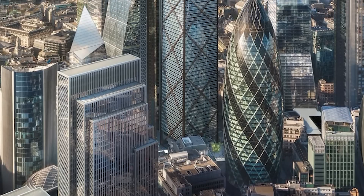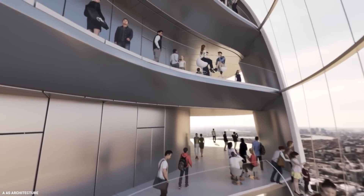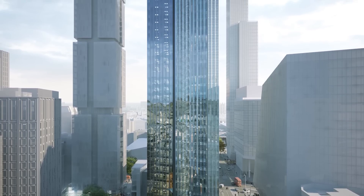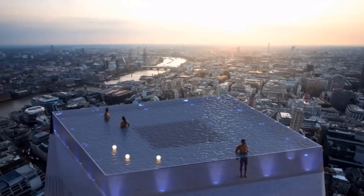What do you think about London's new upcoming skyscrapers? Let us know your opinion in the comments section below. Thank you for watching, and see you in the next video.